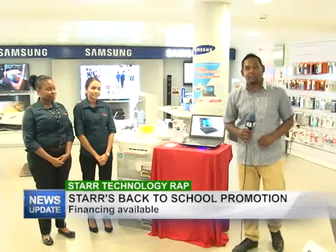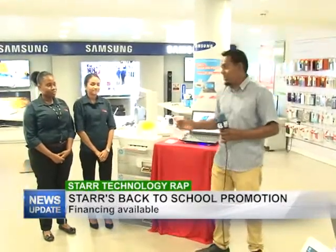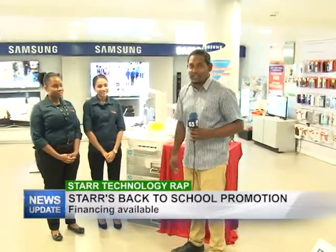Good evening and welcome to Star Technology Wrap. I'm your host Rajesh Lakin, and this week I have Mir, Rochelle, and Arlicia. They will be telling you about Star Computers' back-to-school deals with easy financing. Ladies, go ahead.